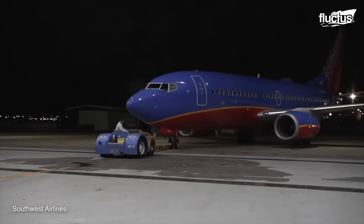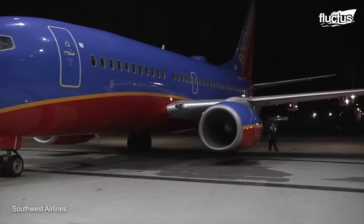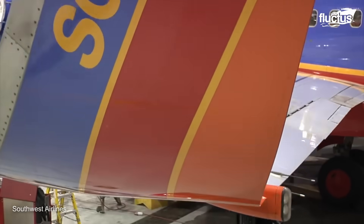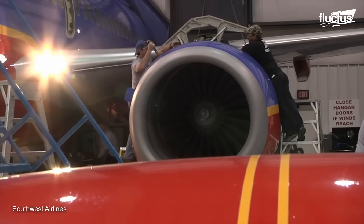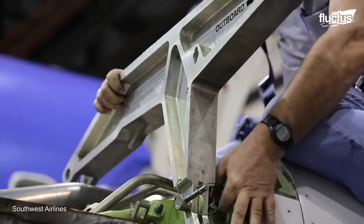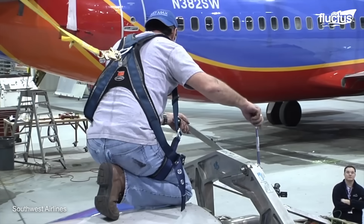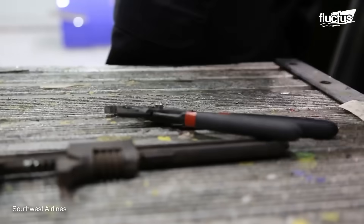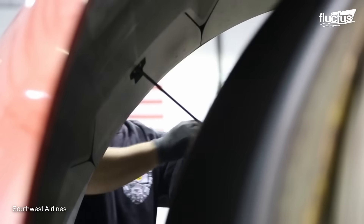This process usually takes place at special maintenance hangars owned by major airlines such as Southwest. In the case of modern jets like this Boeing 737, removing and replacing the engine can take anywhere from 4 to 7 hours.